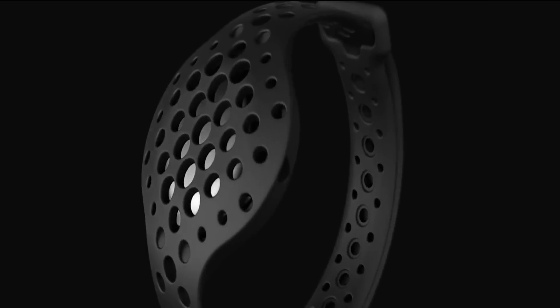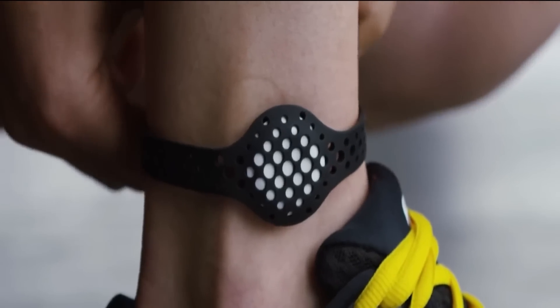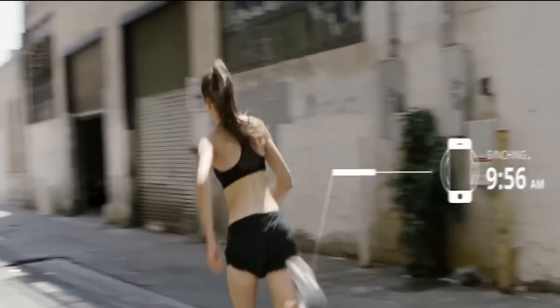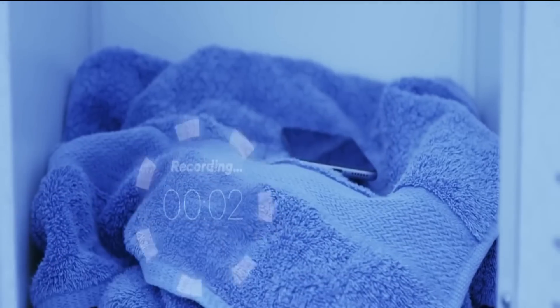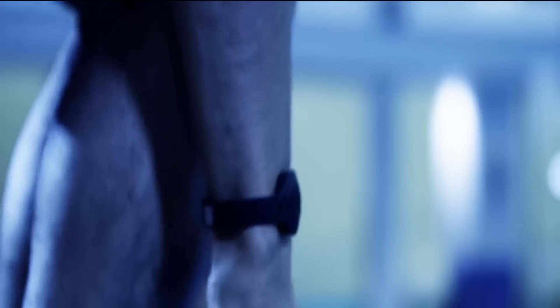Move Now. This gadget combines the functions of a fitness tracker and a personal trainer. The Move Now is a small round device with an LED indicator that goes inside a rubber strap, which comes in two sizes. Therefore, the tracker can be worn on the arm or on the ankle.